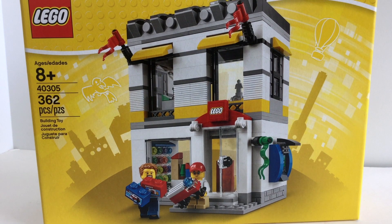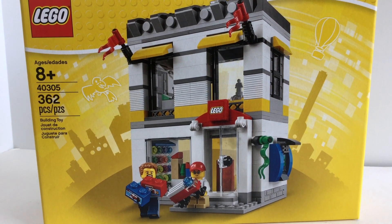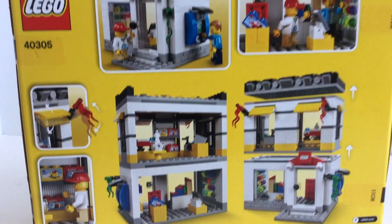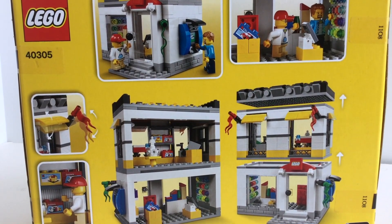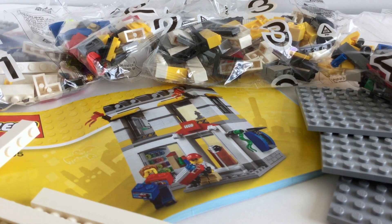Oh my goodness, it's a Lego store from Lego. This is so awesome. I could not wait to build this set. This is such a fantastic set — it has so many great details in it. This is going to be fantastic. I opened up the box and it doesn't have that many bags, just four and some great beams, and of course the instructions.